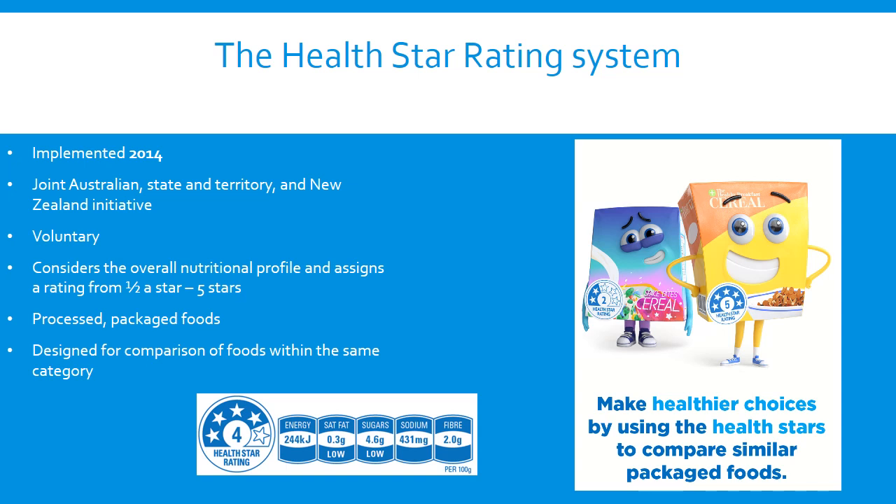In 2014, the Australian and New Zealand food ministers endorsed the HealthStar Rating System to be voluntarily implemented in Australia and New Zealand for an initial period of five years. The HealthStar Rating System is an example of a program designed for purpose in response to an identified need — specifically, an increase in overweight and obesity and the increased consumption of foods high in energy, saturated fat, sugar and sodium. A review of the evidence suggested that nothing in existence would be fit for purpose, so development of the system from scratch was instigated.